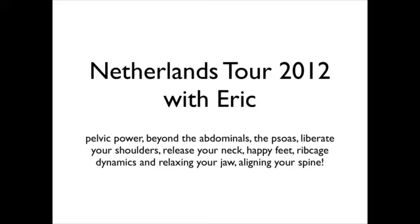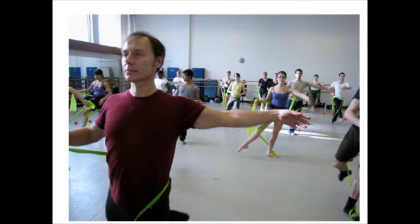Did you know that jaw alignment directly influences your spinal alignment and vice versa? So lots of juicy, interesting things coming up. Here we continue through the slides — this is me teaching at the Juilliard School in New York.